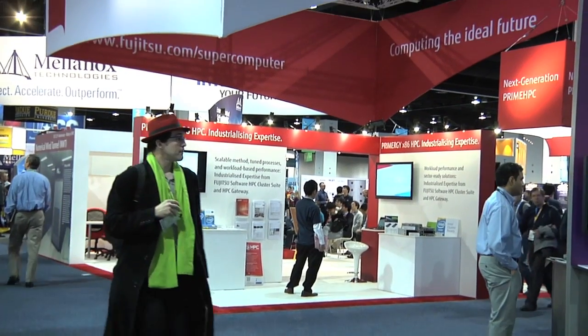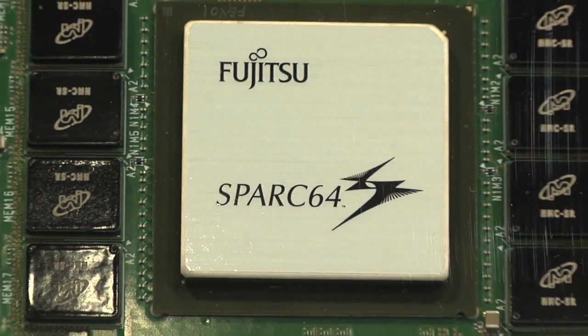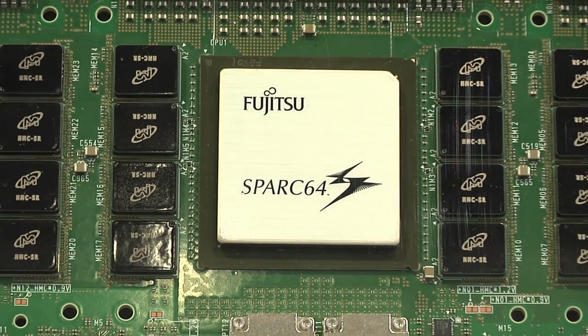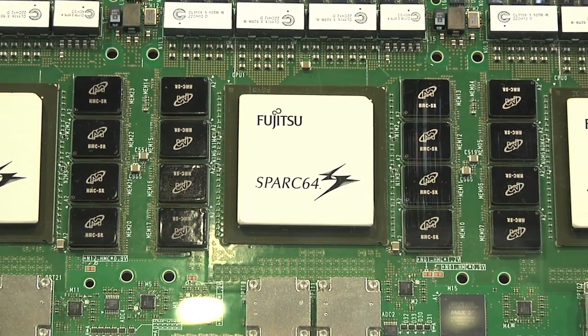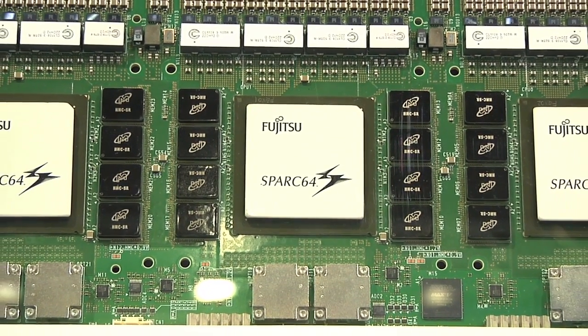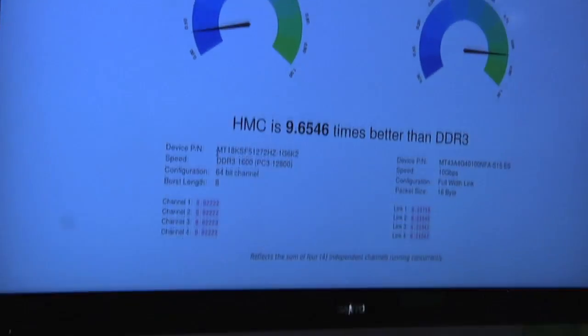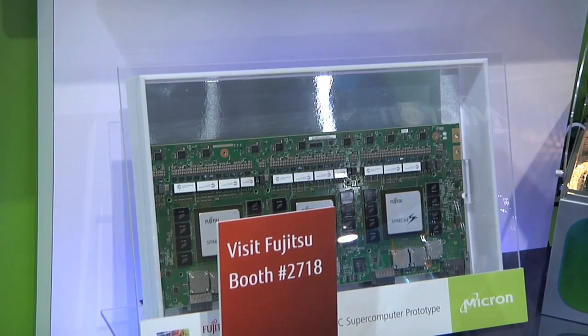As a global leader in supercomputing, Fujitsu agrees. At the conference, it showed off a display board featuring HMC devices for its next-generation supercomputer prototype. Fujitsu is a key partner of Micron. We have done business with Fujitsu for almost two decades, and Fujitsu has designed Hybrid Memory Cube into their next-generation supercomputing architecture. We're very excited to continue the partnership and collaboration with Fujitsu.